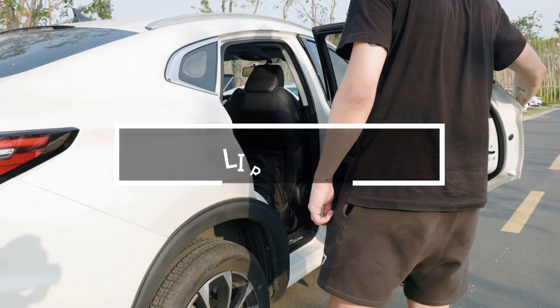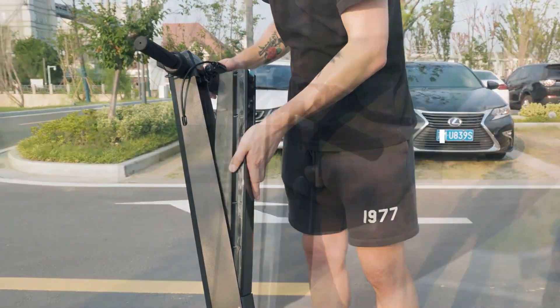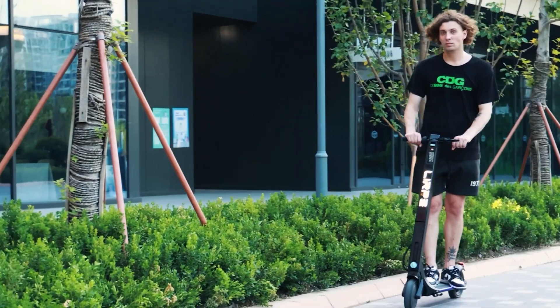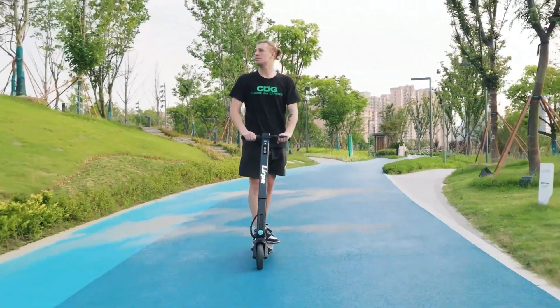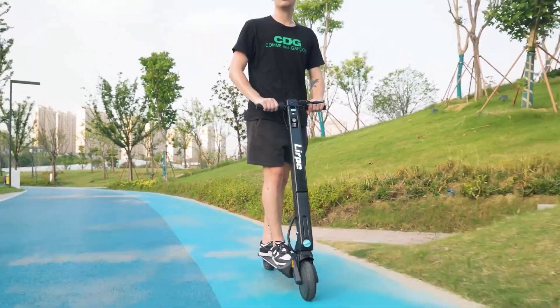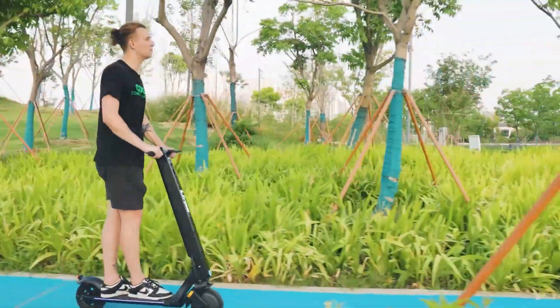LePay R1 introduces the world's first 3-in-1 electric scooter, seamlessly blending multiple functions into one. The top version cruises up to 45 kilometers on a single charge, is solar panel chargeable, and doubles as a 10W power bank. Lightweight at 16 kilograms and easily foldable for portability.